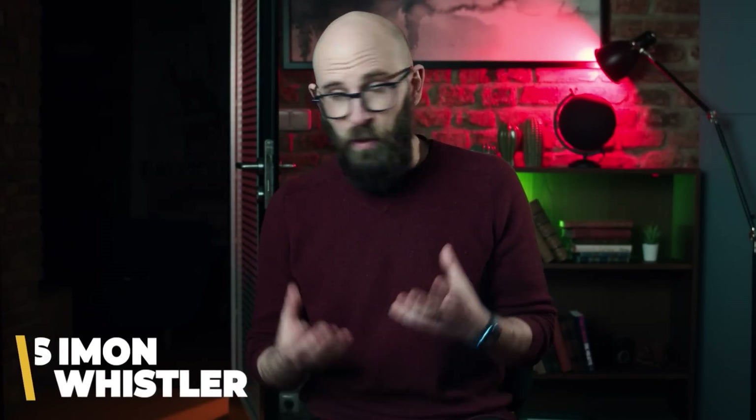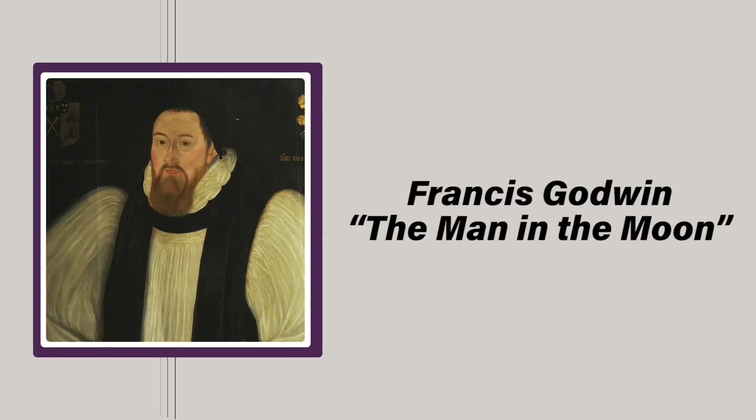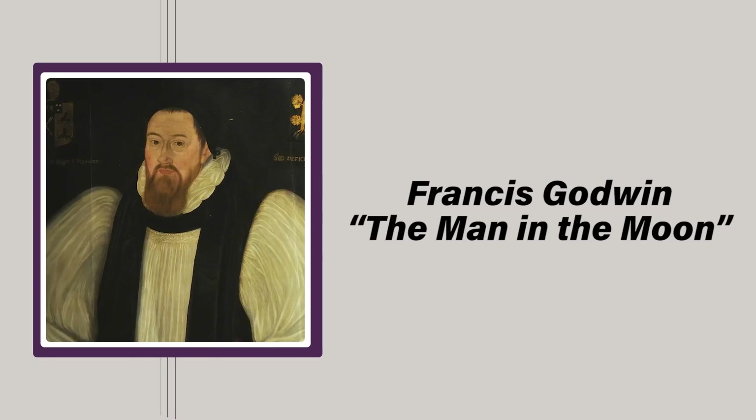Long before the Wright brothers first achieved powered flight, humanity had developed an obsession with space. Literary examples of this go back as far as 1638, when Francis Godwin published his book 'The Man in the Moon,' which tells the story of a Spanish explorer who travels to the moon in a spaceship powered by geese — yes, really. This story captivated 17th century readers and paved the way for untold numbers of space exploration stories that would follow. When the Wright brothers first took to the skies in 1903, people started to believe that space exploration would one day transcend the fictional world and become a reality.